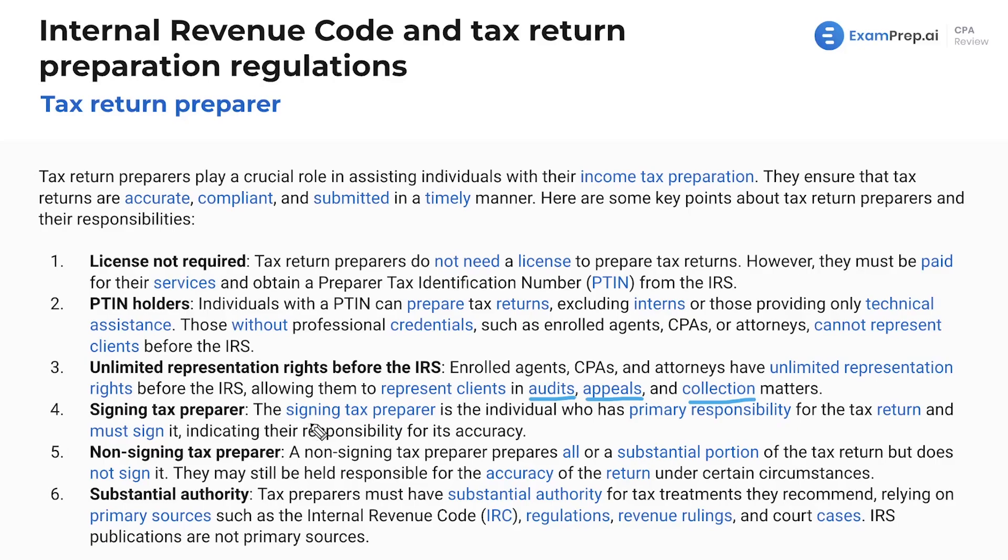The signing tax preparer is the individual who has the primary responsibility for the tax return and must sign it, indicating their responsibility for its accuracy. You might have a team of 30 people working on one tax return, but at the end of it there's just one signature — either for the opinion on an audit or for the tax return. So there is going to be one person who ends up signing it.